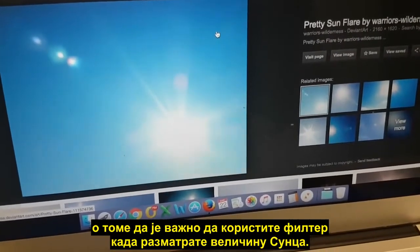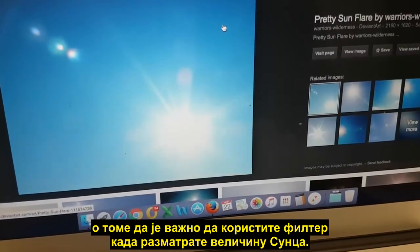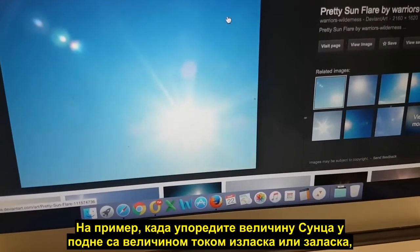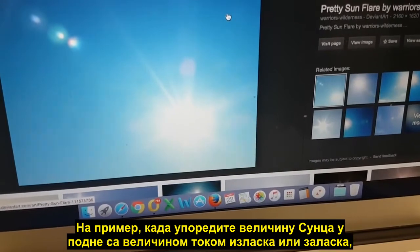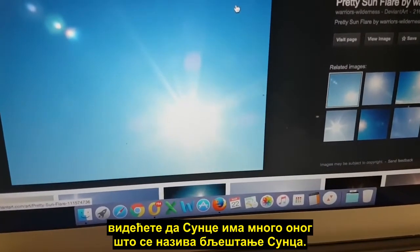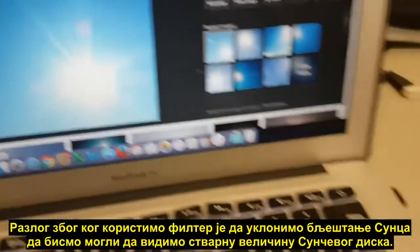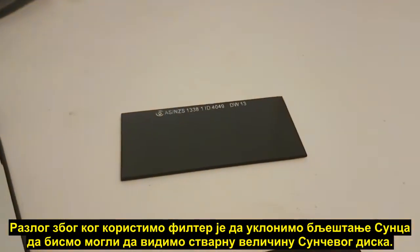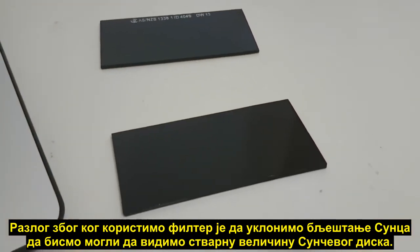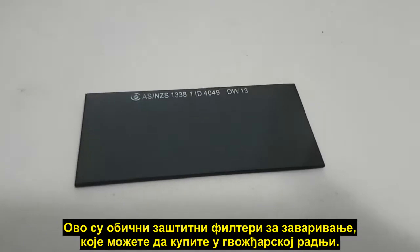One video I've been meaning to do for a while is just touching on the importance of using a filter if you're going to look at the size of the sun — for example, comparing the size at midday to how it appears at sunrise or sunset. You'll see the sun has a lot of what we call sun flare. The reason we use a filter is to cut through that sun flare and we can then see the true size of the disc of the sun.